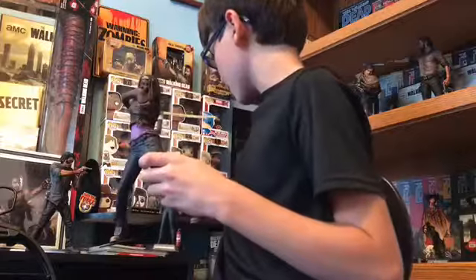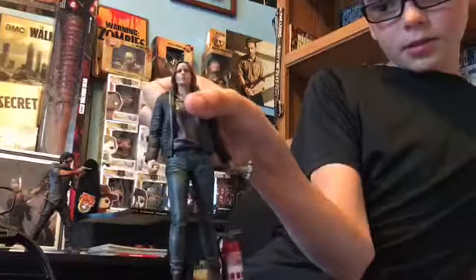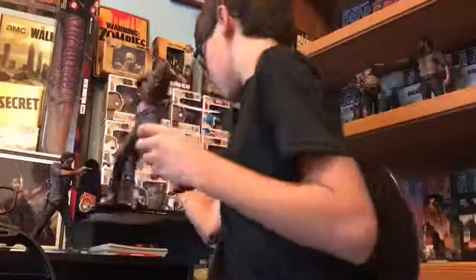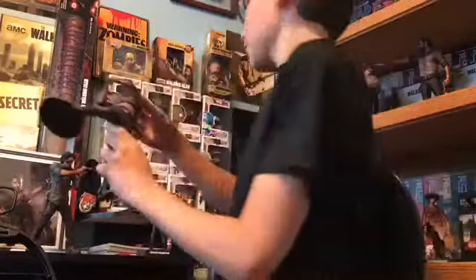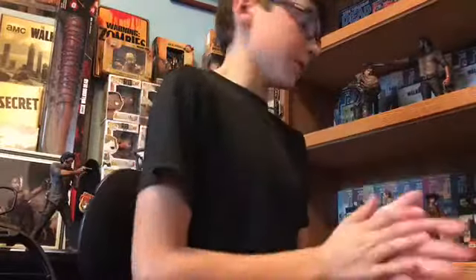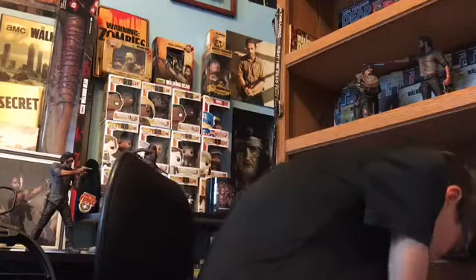I will be doing a review for this one and of course the Madison — I just realized the Madison wasn't in the box either. I will be doing a review for the Madison as well. And here's the Michonne, which of course still is and probably will be for the rest of the show my favorite character.